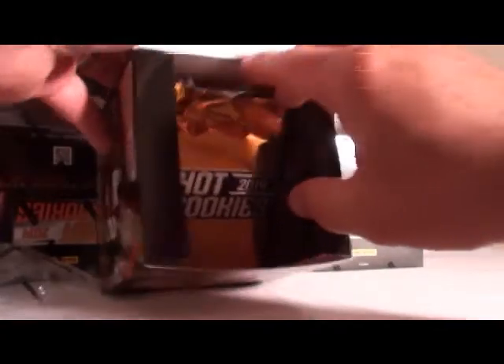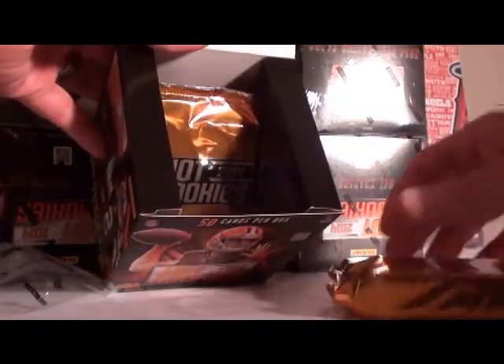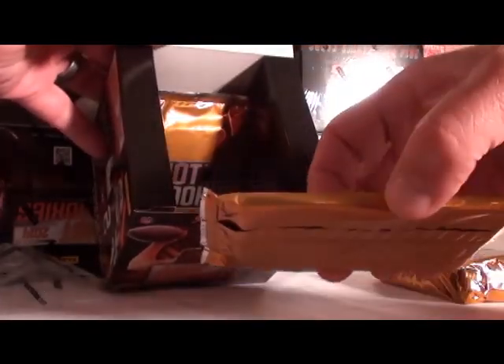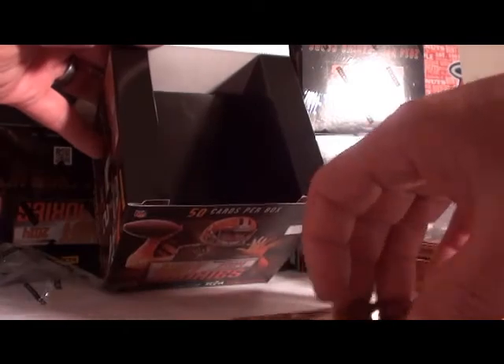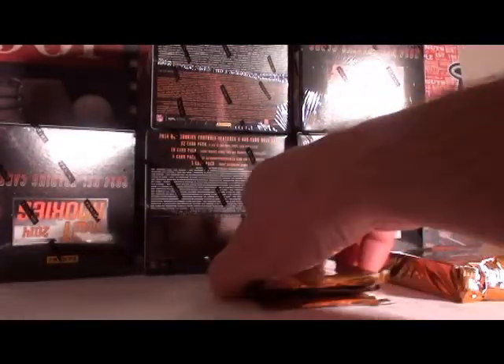You guys probably know: four packs per box, first and only time I'll say it. We got our thick pack which is our commons, our medium pack which is our rookies, our small pack which is our auto relic and four inserts, and our extra small pack which is our three autos. Let's start from large to small.